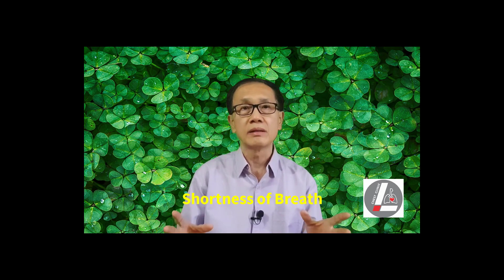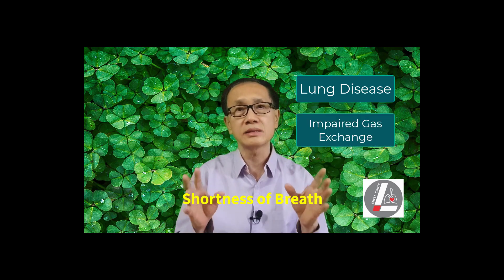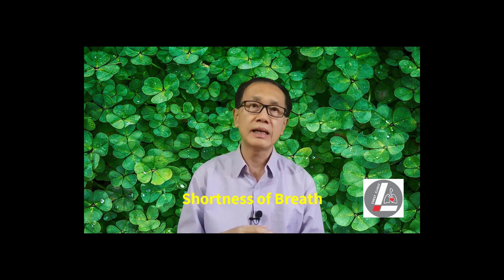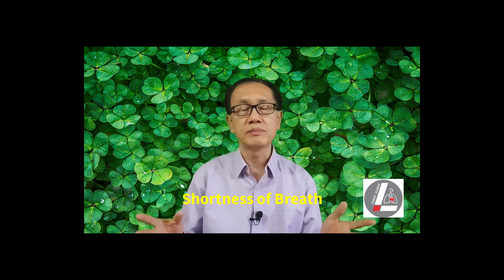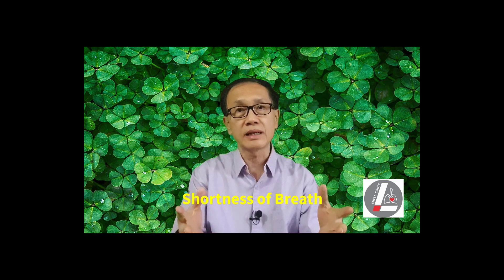The most common functional impairment in patients with lung disease is impaired gas exchange. In the early stages of many lung diseases, the SpO2 is maintained or normal at rest at 95 to 100%. But when the lung is challenged with increasing demand like during exercise, the SpO2 may drop.